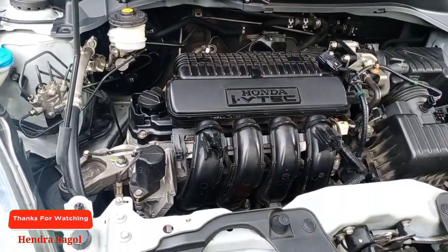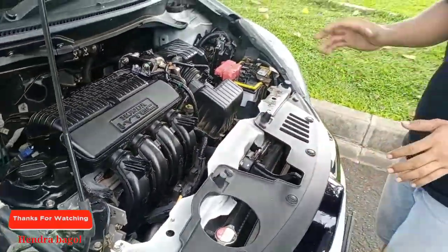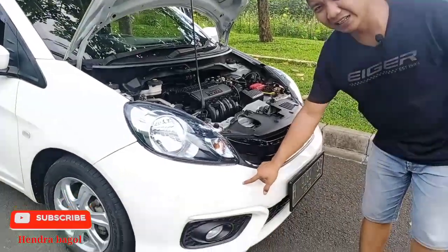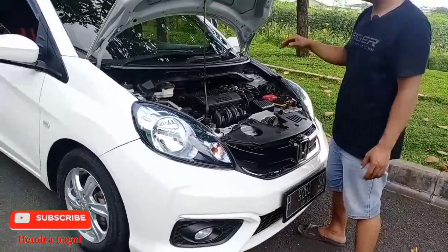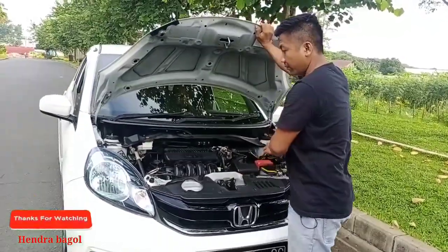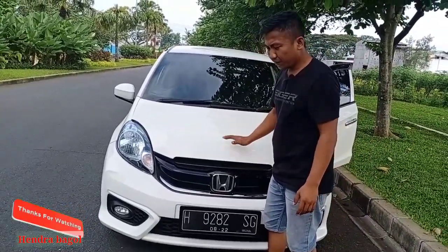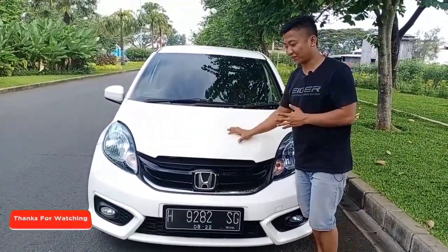Untuk Honda Brio yang di depan saya ini terlihat bukan bekas tabrak atau bekas banjir. Memang ada titik-titik tertentu di bagian luar, tapi itu tidak menjadi sesuatu hal yang sangat signifikan, artinya tidak sangat merugikan Anda yang mau membeli mobil ini. Karena hal yang sangat kecil, yang penting bukan bekas nabrak, bukan bekas banjir, maupun tidak keropos tentunya.